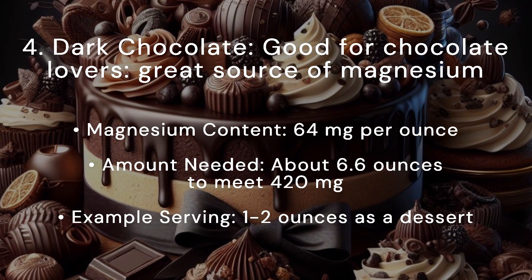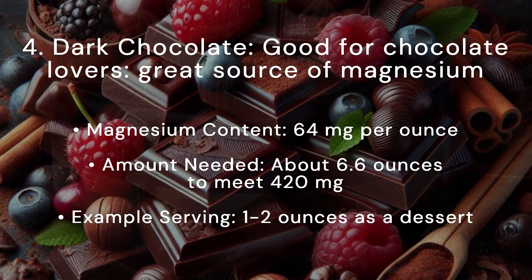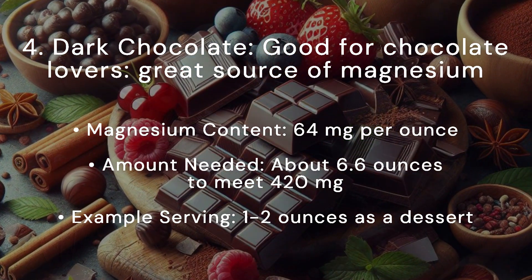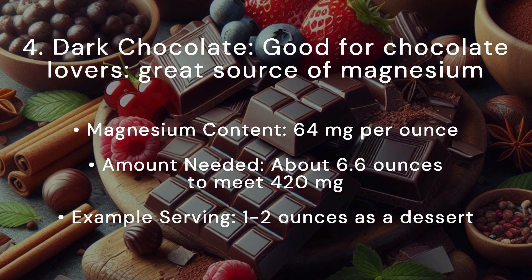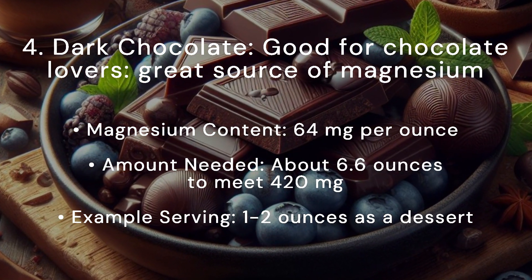Good news for chocolate lovers — dark chocolate is a great source of magnesium. Magnesium content: 64 milligrams per ounce. Amount needed: about 6.6 ounces to meet 420 milligrams. Example serving: 1 to 2 ounces as a dessert.